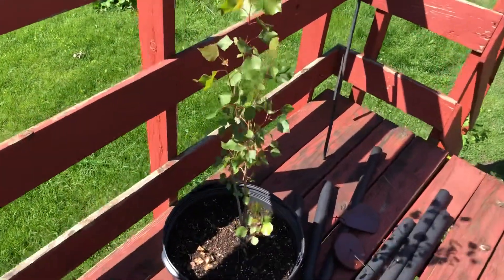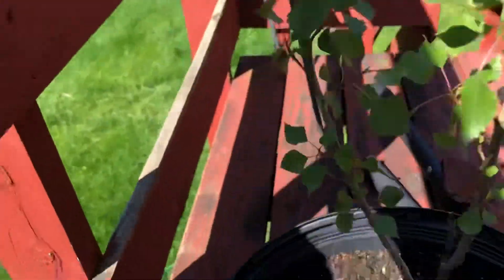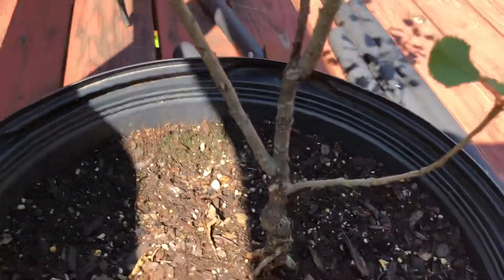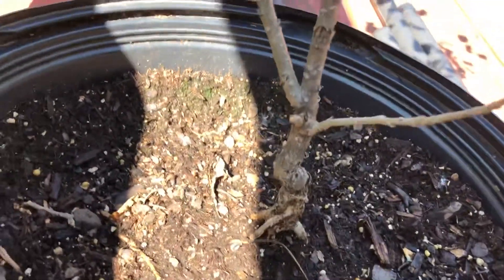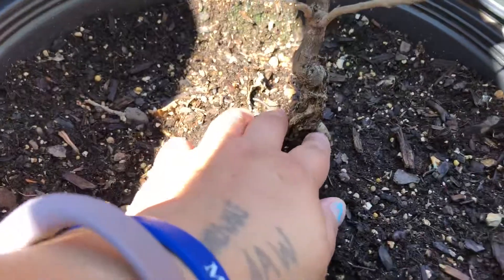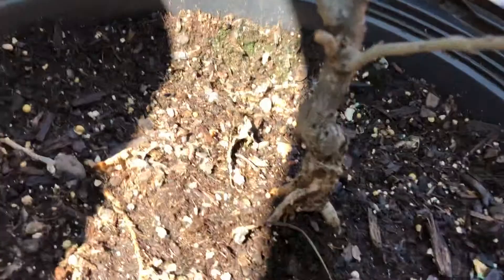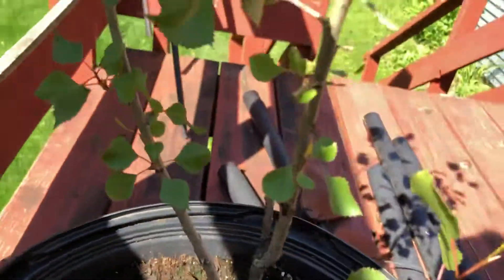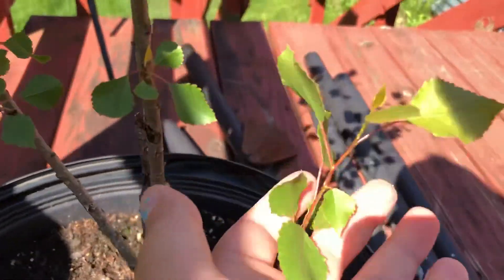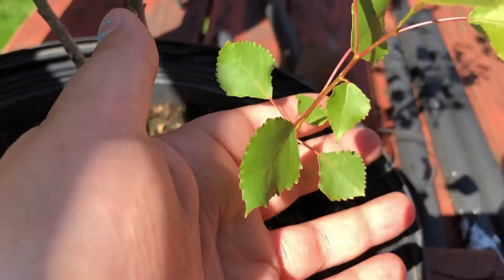Hello, good morning! I want to show my tree and see if anybody knows what kind of tree it is. Down here it just keeps showing the roots like that. This is what the leaves look like — sorry, it's a little hard to see my viewfinder.